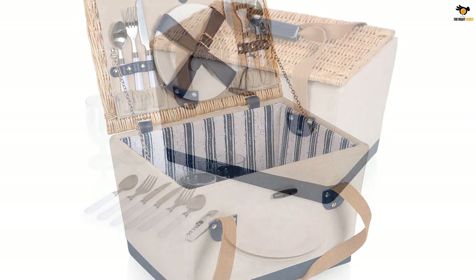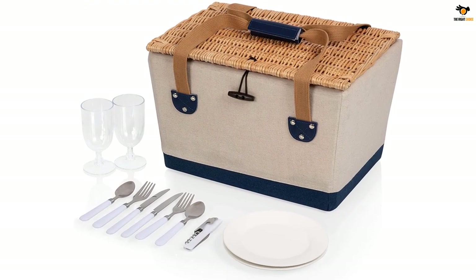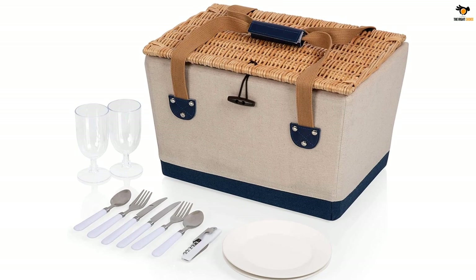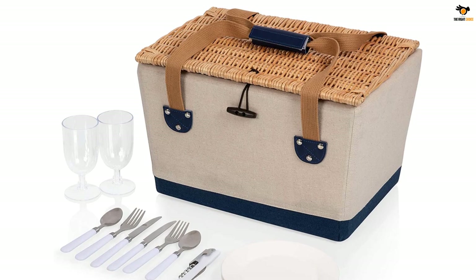The Boardwalk Picnic Basket for 2 by Picnic Time is an elegant and unique picnic basket for 2. It makes the perfect complement to a romantic day trip under the boardwalk or a picnic down by the sea.